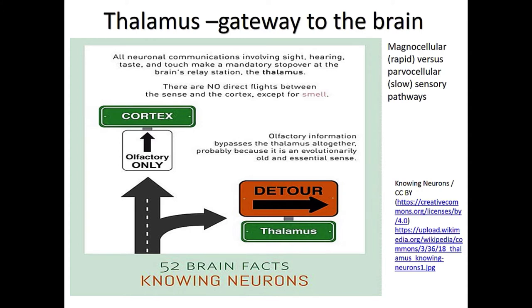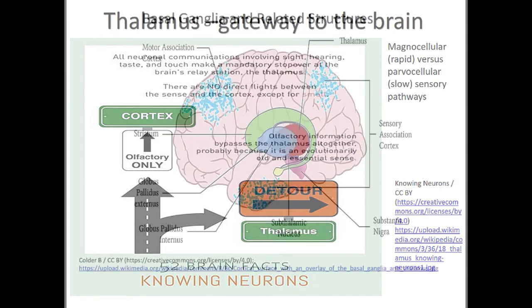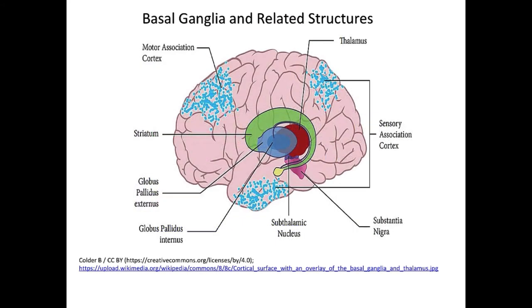The basal ganglia are still part of this lower-level system — the reptilian brain. Those of you who work with Parkinson's disease, Huntington's disease, patients who have swallowing disorders, dysarthria — many of you work with patients who have lesions or damage to the basal ganglia.